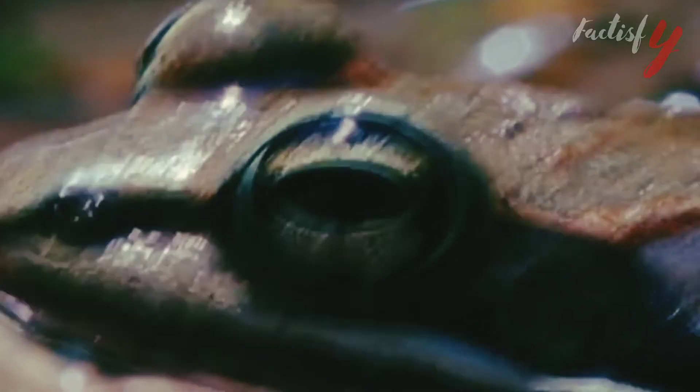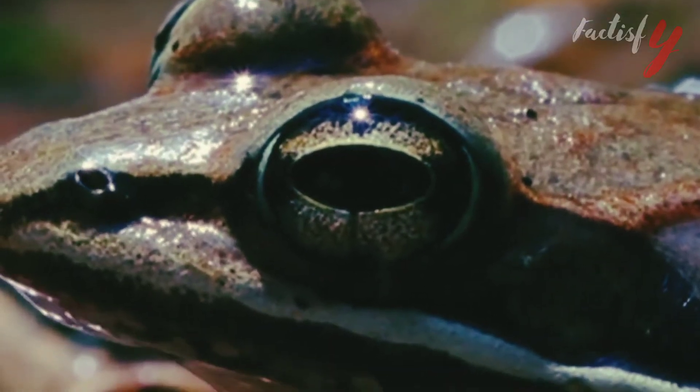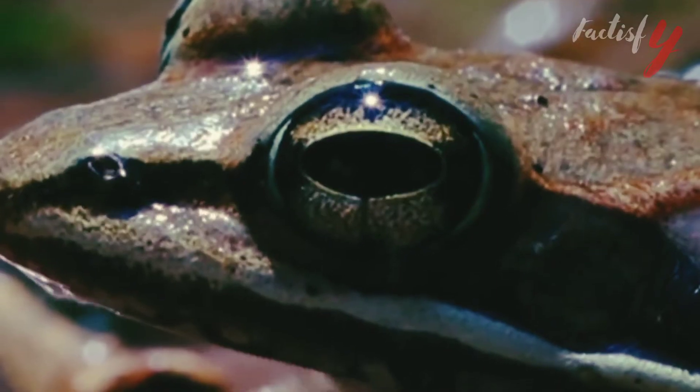Hello everyone and welcome to our YouTube channel. Today we are going to share some interesting facts about the wood frog.